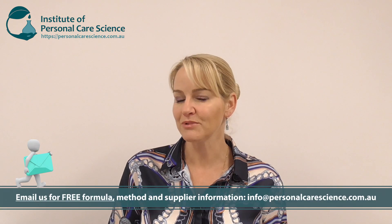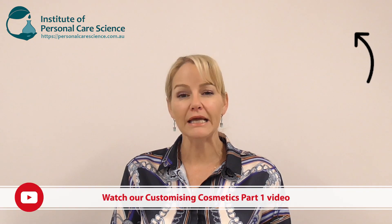I've already done a video on how you start to create your customised bases, but I had a lot of questions about how it works in practice. So this video is going to show you how the concept is taken to the marketplace. If you want formulation tips, make sure you also watch the other video on customisation, which talks about how to create customisable bases and active ingredients.